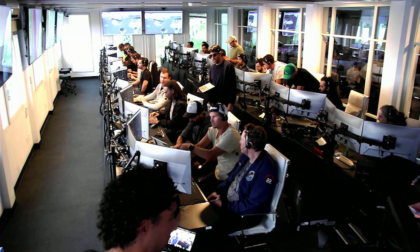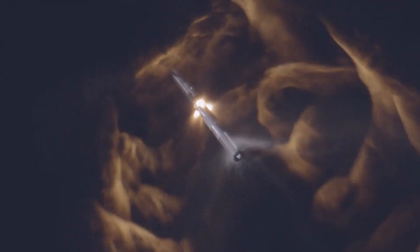SpaceX's Quality Engineering Manager Kate Tice addressed this development during the live webcast, expressing the intention to utilize the gathered data to refine the hot-staging sequence and potentially enhance the hardware for future flights.